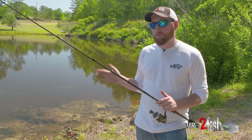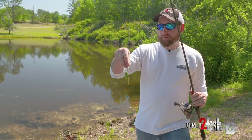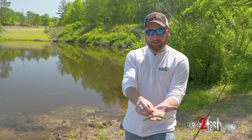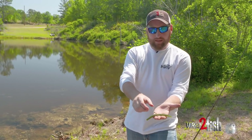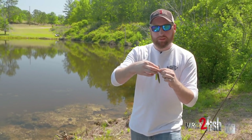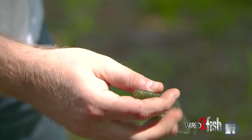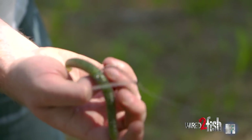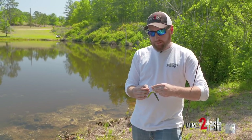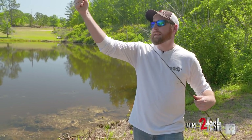My number one weapon for any post-spawn situation is a five-inch Gary Yamamoto Senko. I've got a VMC wacky tool O-ring band on it, and I'm fishing it on the VMC weedless Neko hook — it's got two big strands of monofilament line right there, so I can pitch it around that laydown, skip it up underneath this stuff, and it's not going to get hung up as much. I use eight-pound fluorocarbon — they can't see it as well.